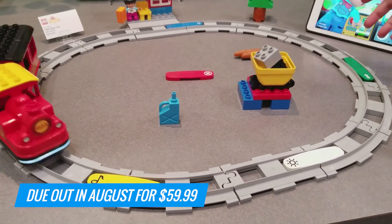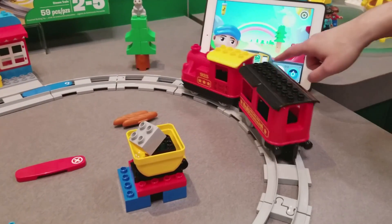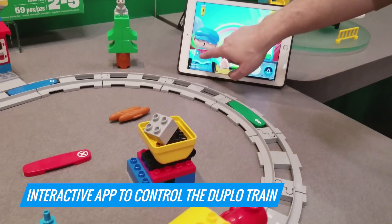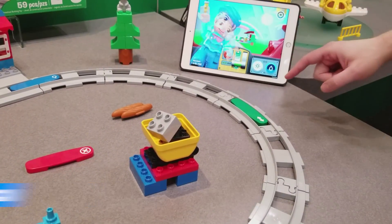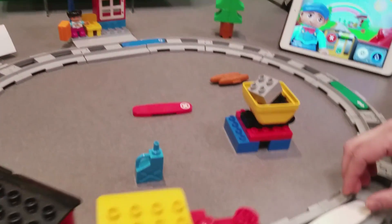This is a Duplo set that you build with a track. It has an interactive app that you can use to control the train — you can tickle this guy and do other cool stuff — and you can also control the train making it go forward and backward with these blocks.